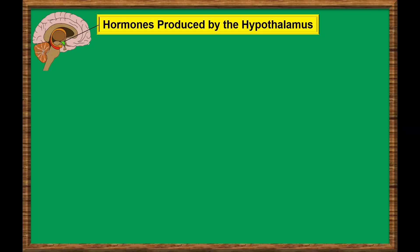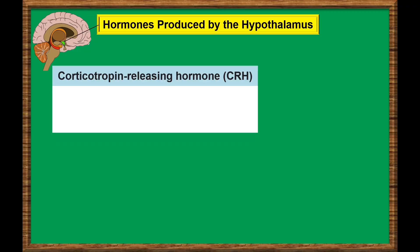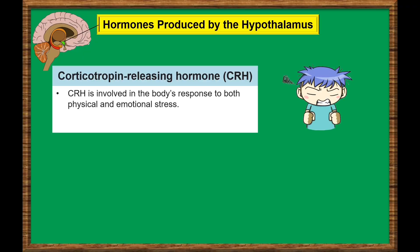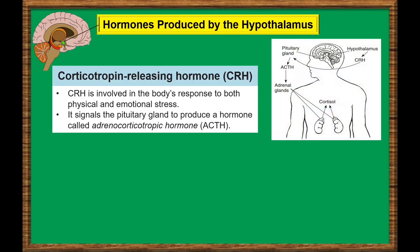Some of the most important hormones produced in the hypothalamus are the following. Corticotropin-releasing hormone, or CRH. CRH is involved in the body's response to both physical and emotional stress. CRH signals the pituitary gland to produce a hormone called adrenocorticotropic hormone, or ACTH. In return, ACTH triggers the production of cortisol, an important stress hormone.